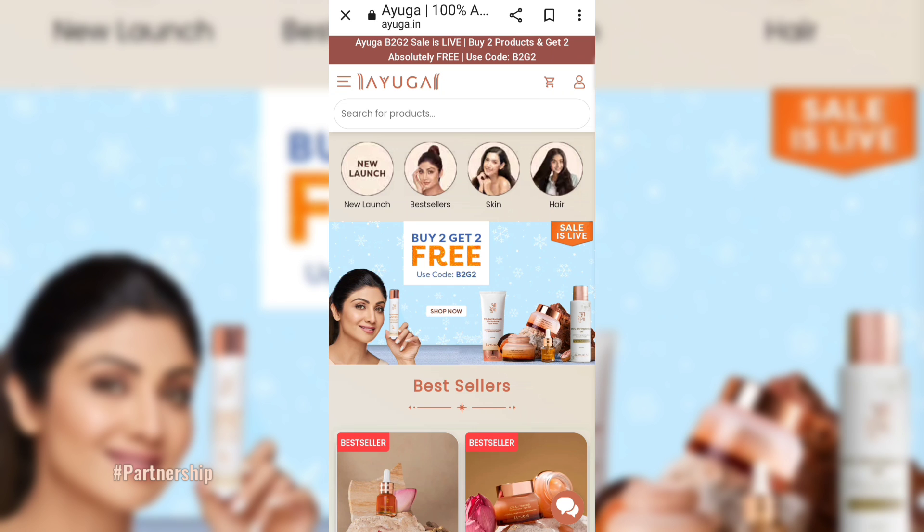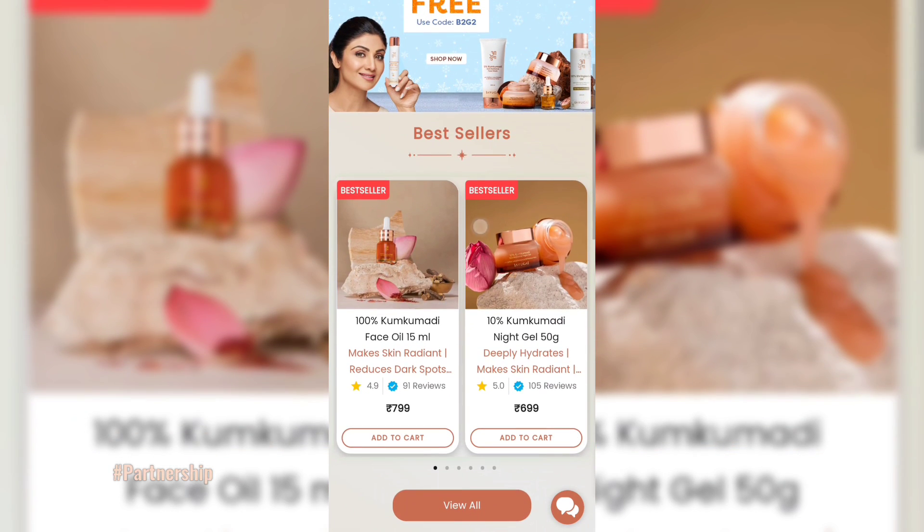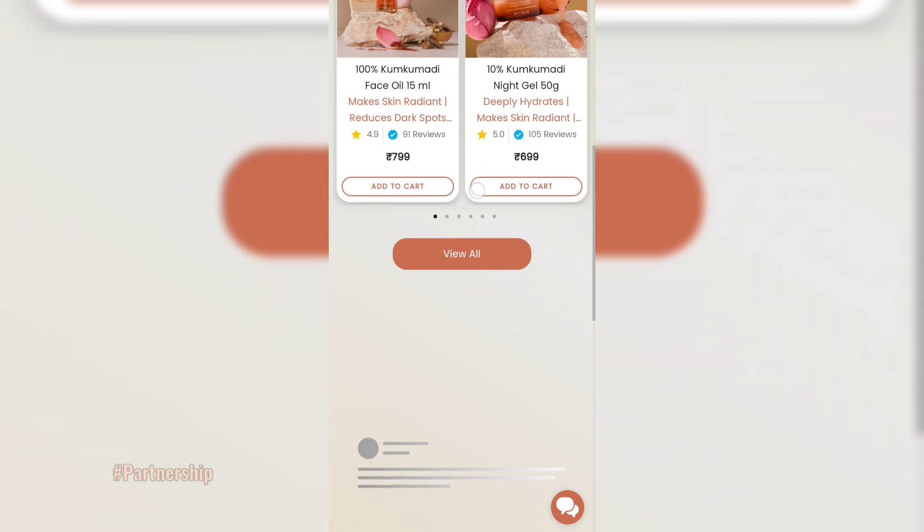Ayuga is an Ayurvedic brand. They are reviving age-old recipes in modern skincare formats. Those things you had only in oil or powder form — now you will get them in every form like serum, night gel, and moisturizer, which are very easy to use in daily life.